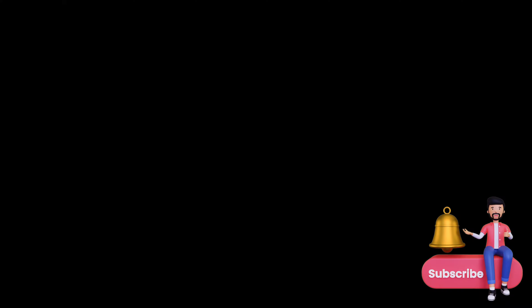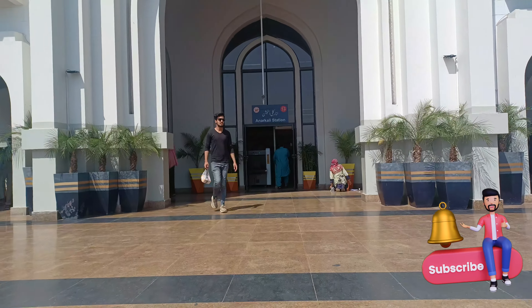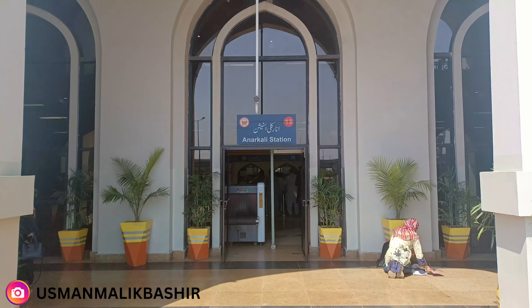Assalamu alaikum friends, welcome to another vlog. I am going to the Orange Train — this is Anarkali station. The entrance of the station is very beautiful with a lovely design. Let's go inside and see.